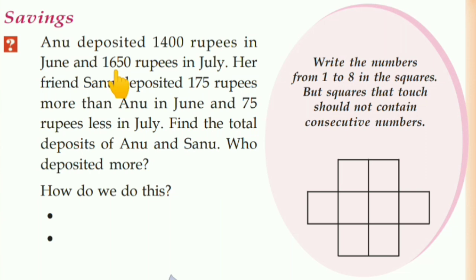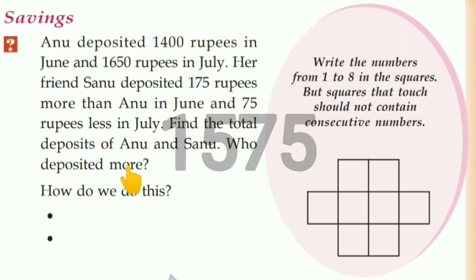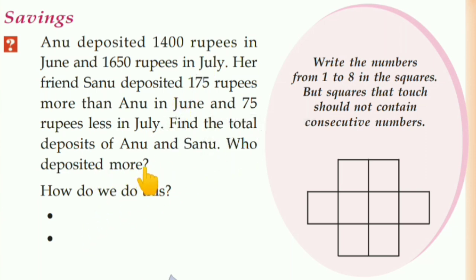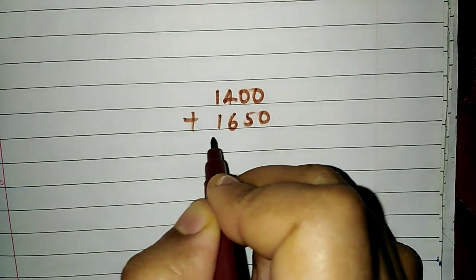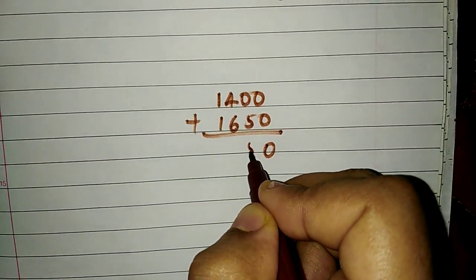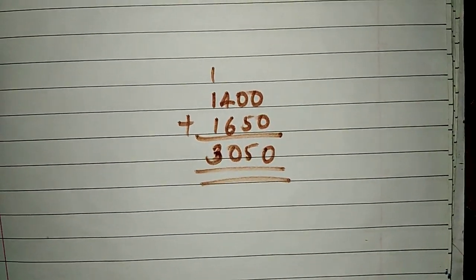Now let us add these amounts. Adding the digits: 0 plus 5 gives 5, then 0, then 1 remaining 3. So the total deposit for Anu is Rs. 3,050.